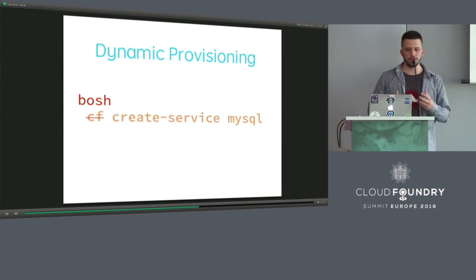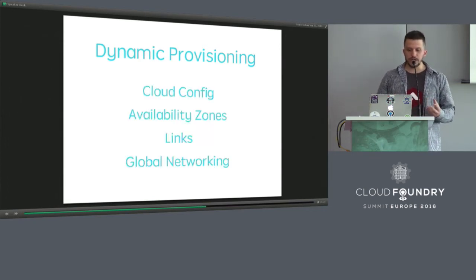Another cool feature is called dynamic provisioning. The idea is to bring the experience of working with a service broker to working with BOSH. At some point, you'll just run a command asking BOSH to create some service and it will run without any manifest. I can divide dynamic provisioning into several features: cloud config, availability zones, links, and global networking.